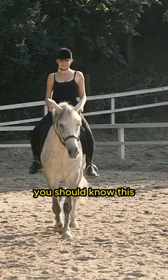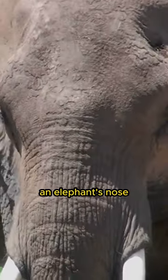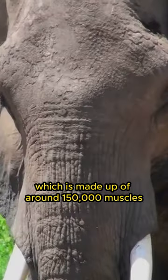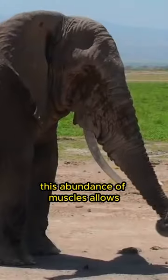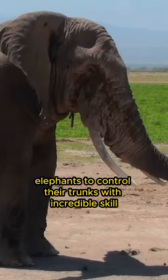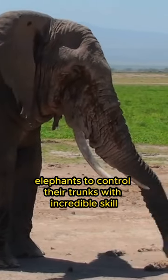Hello animal friends, you should know this. An elephant's nose, which is made up of around 150,000 muscles, plays an important role in their daily lives. This abundance of muscles allows elephants to control their trunks with incredible skill.